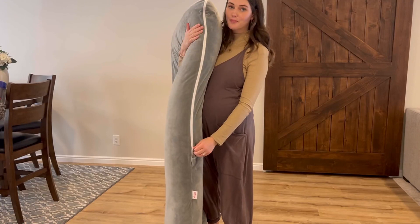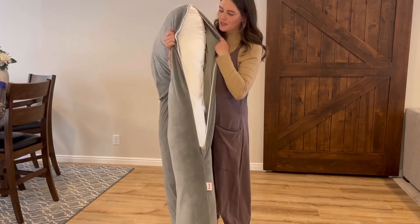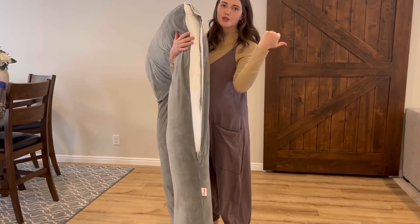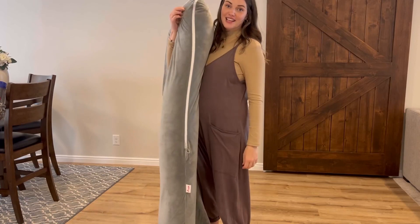A nice aspect about this pillow is that the cover is removable. I can simply unzip it, take it off, throw it in the wash if I need to, and then put it right back on when I'm ready to use it again.